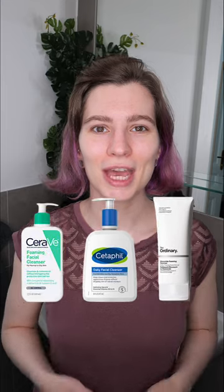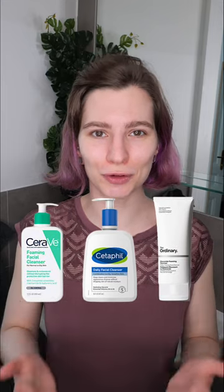Use a cleanser suitable for your skin type. For dry skin, opt for a creamy or milky cleanser, and for oily skin, choose a gel to foam cleanser.